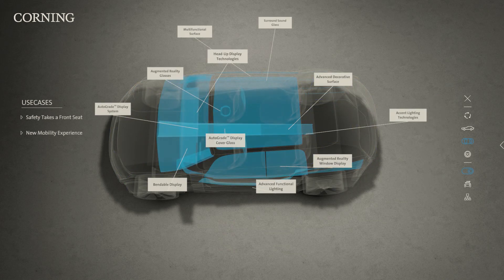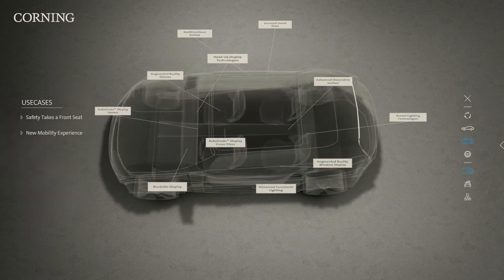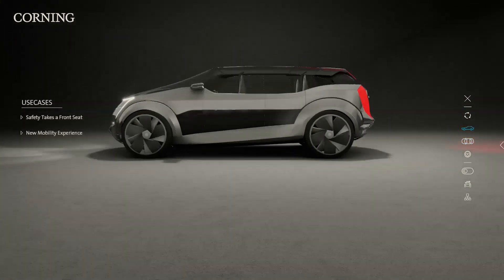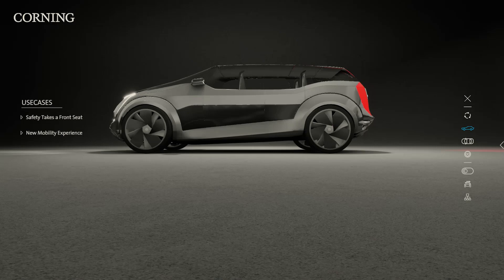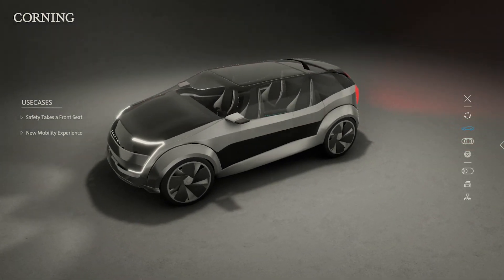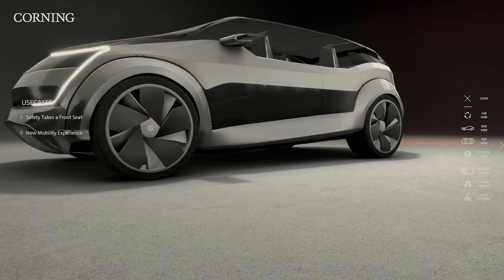Corning's new digital concept car illustrates exciting new mobility experiences and highlights dozens of enabling technologies. At Corning, we're working hard, leveraging our core technologies in glass, ceramics and optics, along with our manufacturing and engineering platforms, to help the auto industry fully realize this vision.